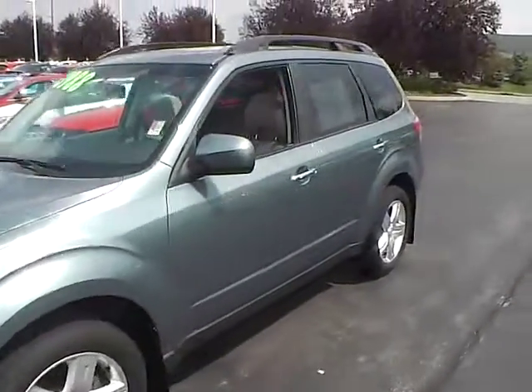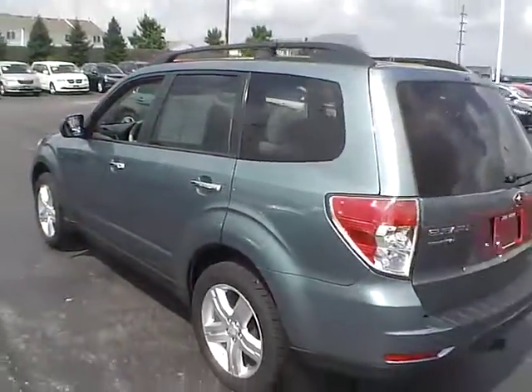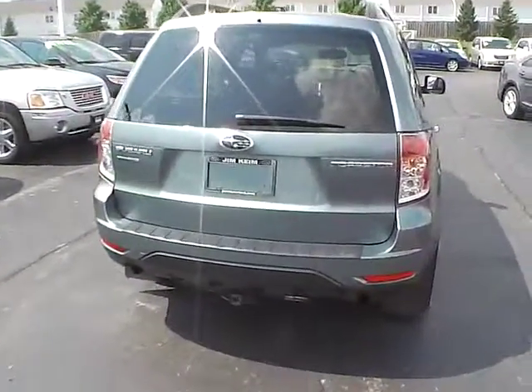Today we've got a 2010 Subaru Forester Premium with a Sage Green exterior and an Aurora Platinum interior. 2.5 liter 4 cylinder engine with an automatic transmission. Current mileage is 96,636 miles.